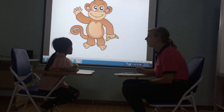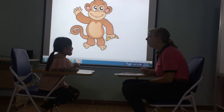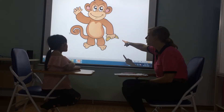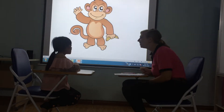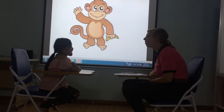What is this? It's a monkey. Yes. What food does the monkey like? Banana. Banana. Very good. Do you like monkeys? Yes, I do. And what colour is the monkey? It's brown.